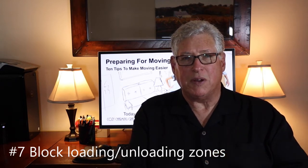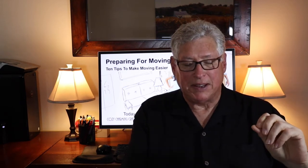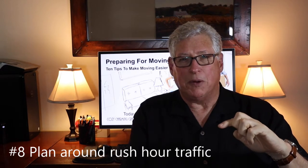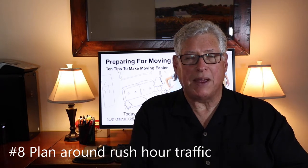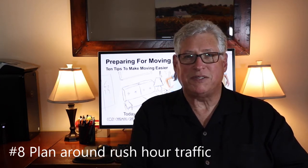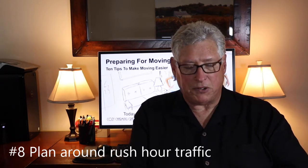Number eight also applies to moving trucks: do not schedule movers to drive through rush hour traffic. I've seen it where you spend a lot of the day loading the truck, and by the time they hit the road for a half-hour drive to the new property, it's 4:00 or 4:30. Now that 30-minute drive becomes a three-hour drive through rush hour. Don't do that — plan around peak traffic hours.